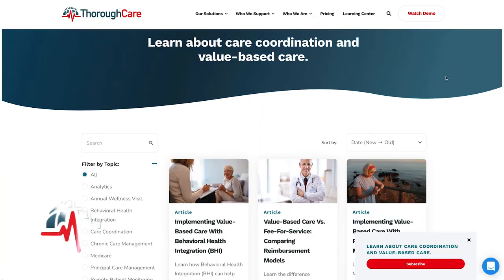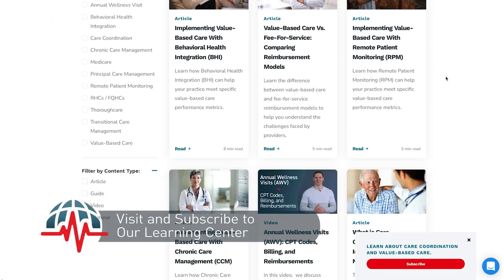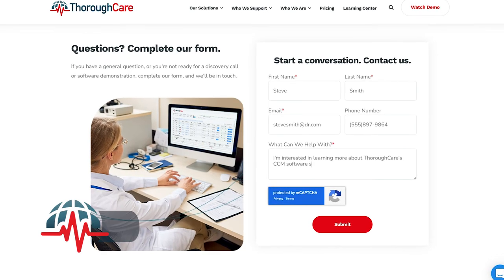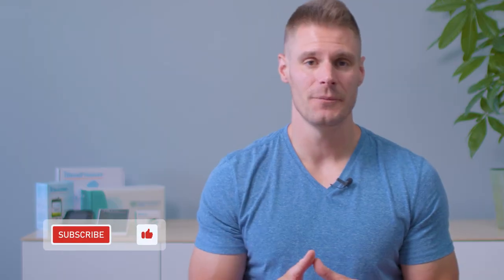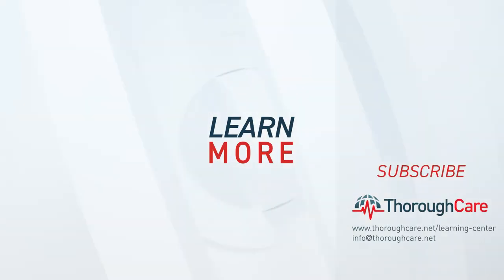If you'd like to learn more about RPM devices, we go into more detail about how to choose the best devices right here. Or please visit ThoroughCare's Learning Center. There are links in the description below. If you're interested in how care coordination software can help you implement an RPM program, then contact us at the link below. Don't forget to like this video and subscribe to our YouTube channel. Thanks for watching — we'll talk to you soon.